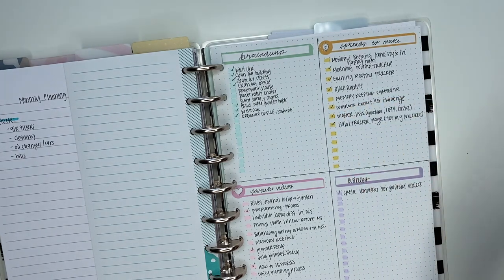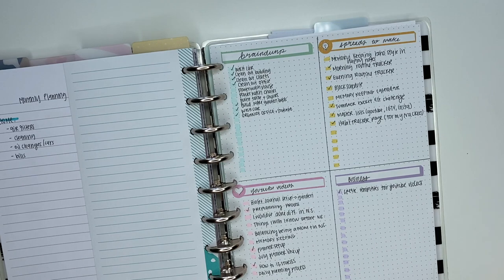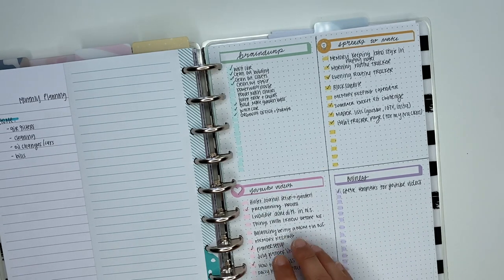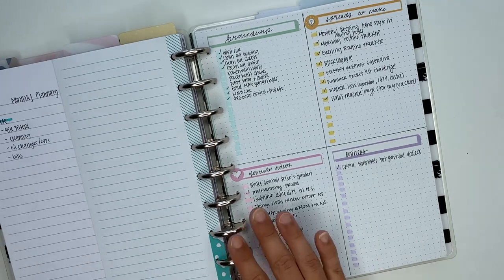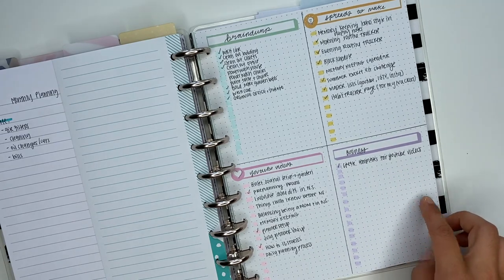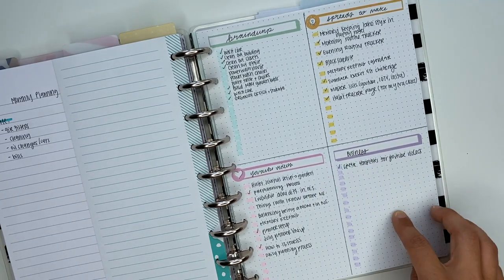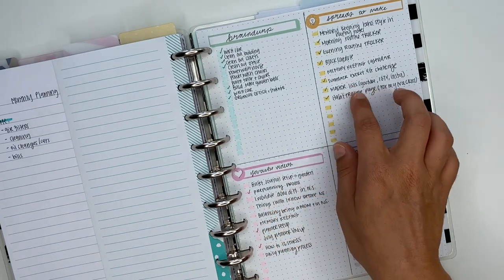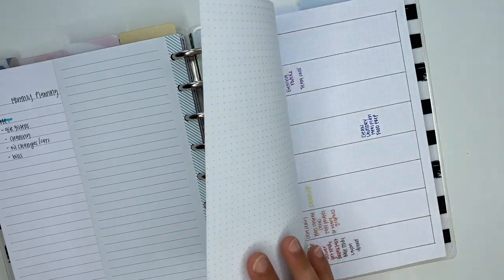There was a memory keeping calendar section I'm not sure I fully followed through on, plus YouTube video ideas, but I created a whole new list for those. There are also business items that are now on a separate list. I honestly just keep this page here to reference the spreads and that original brainstorm, since those two sections got moved to their own lists.